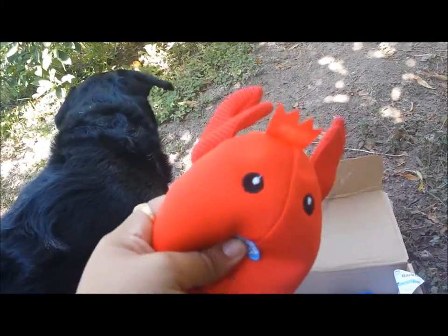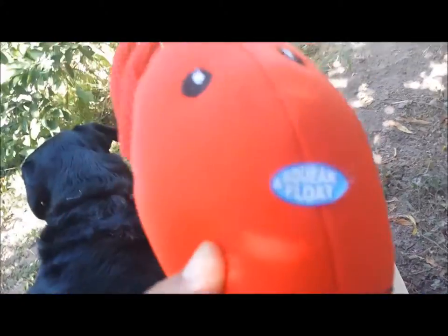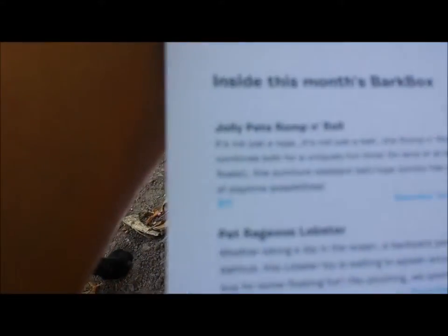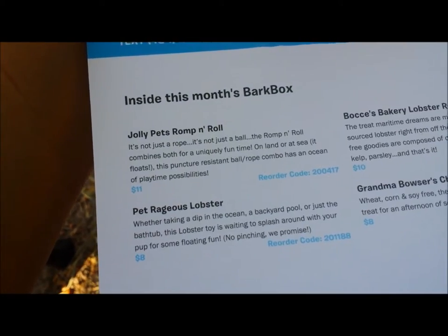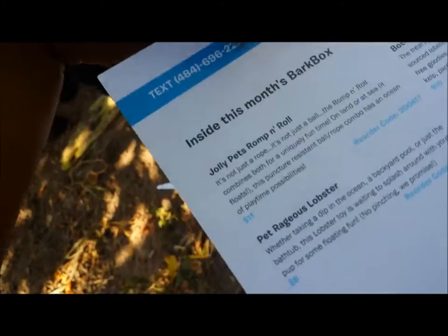Second, let's move on. It's a little cute lobster — look at this, super adorable! It's squishy, it's like neoprene material. Squeak and float — cool! This one is Pet Rageous Lobster, valued at $8. This lobster toy is waiting to splash around with your pup for some floating fun. No pinching, we promise — aww, cute!